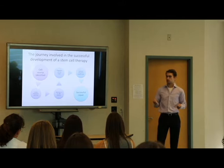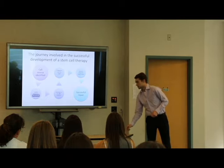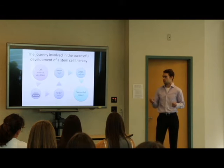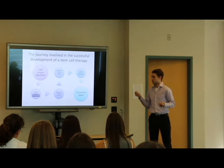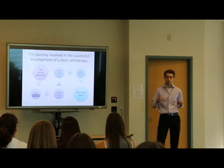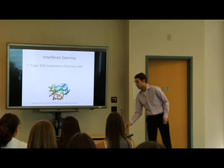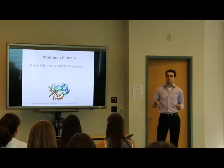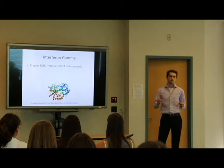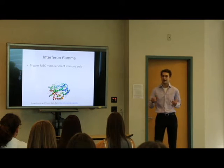There are many steps along the development of a good stem cell therapy. Potency assay falls along the second step, specifically optimization. For example, in the MESCAMS trial, the more immunosuppressive the MSCs are, the more potent they are and the more optimized they are for the therapy. Interferon gamma plays into this because it can trigger MSC modulation of the immune system — it can essentially activate the MSCs and their immunosuppressive ability.